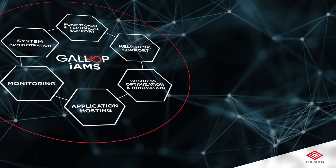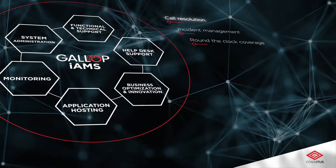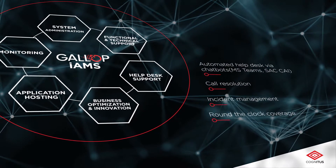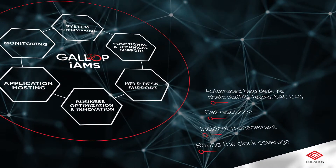Hummingbird helpdesk support provides round-the-clock coverage, incident management, call resolution, automated helpdesk via chatbots, and helpdesk staff that is continuously trained to progressively help business users and adapt to new tools. Functional and technical support.